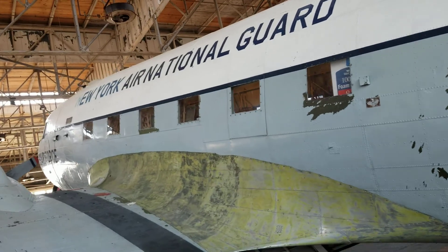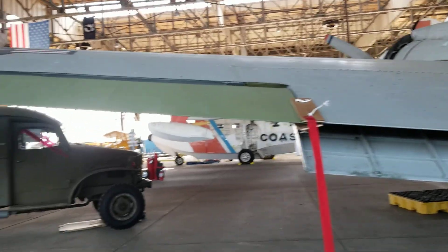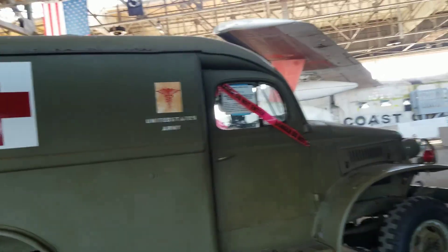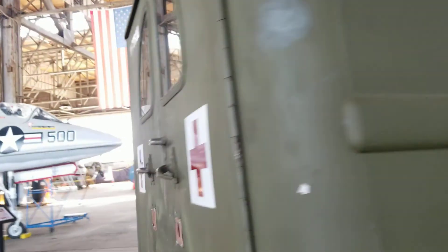New York Air National Guard. Here's a 1942 Dodge Ambulance from World War II, brought to you by the United States Army with the Red Cross on the side. There's a stretcher and everything in there. There's something happened to this guy — I don't know what happened when he got hurt.